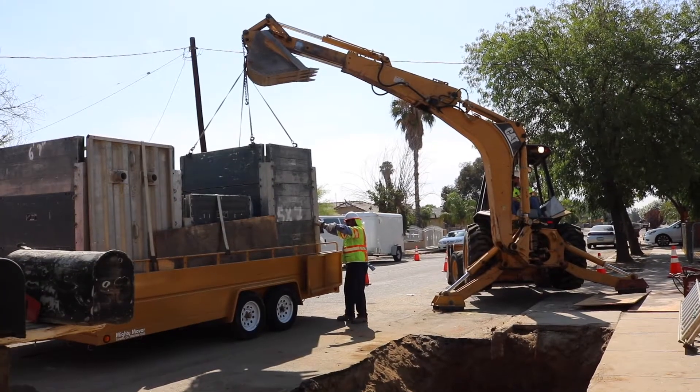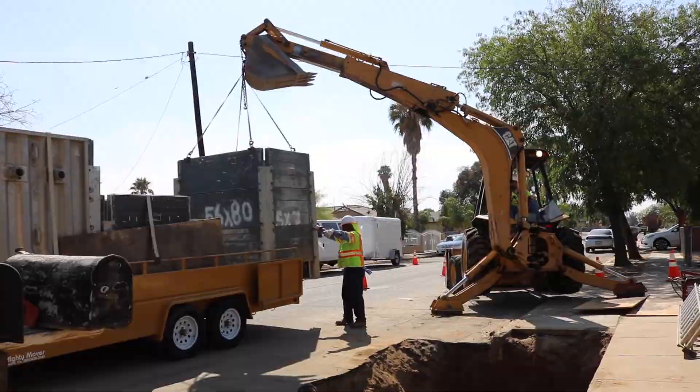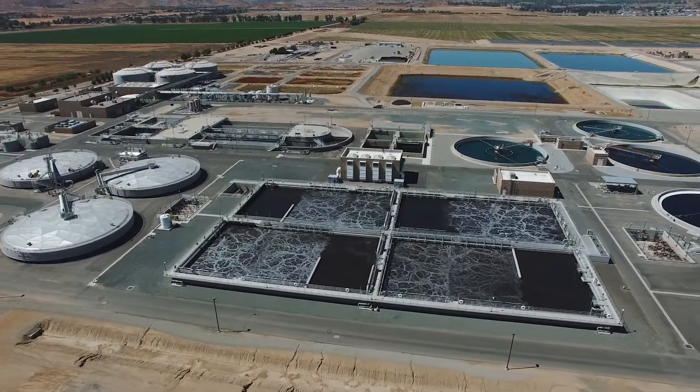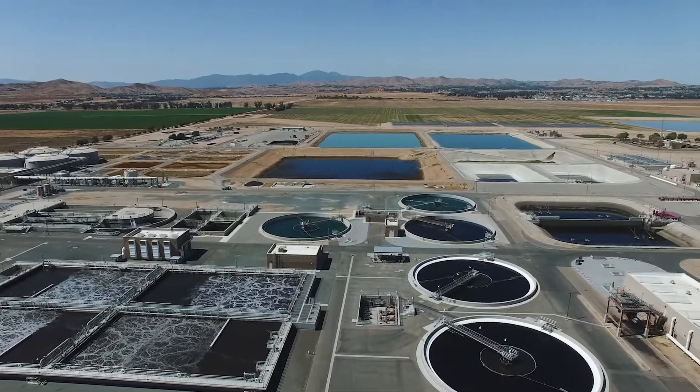People think that once that water has gone out of the sink or the toilet, it's gone — out of sight, out of mind — and that's not the case at all. As wastewater journeys to the sewer, it makes its way to one of EMWD's four water reclamation facilities. I'm Steve Alcaraz, water reclamation operator 3 at Reno Valley Treatment.